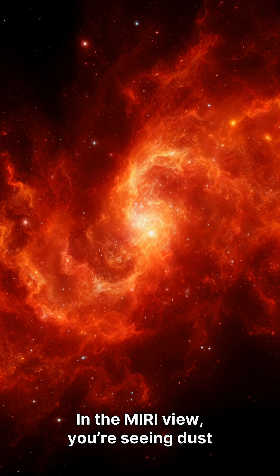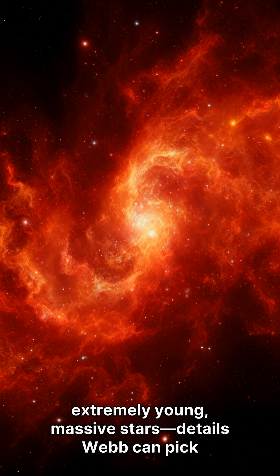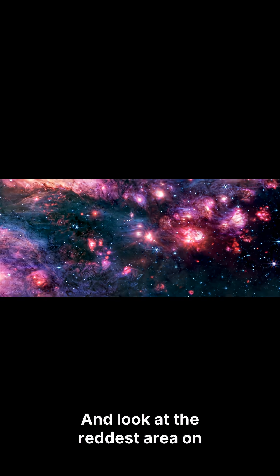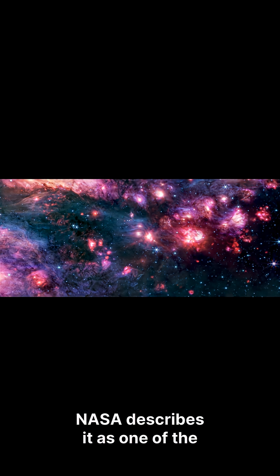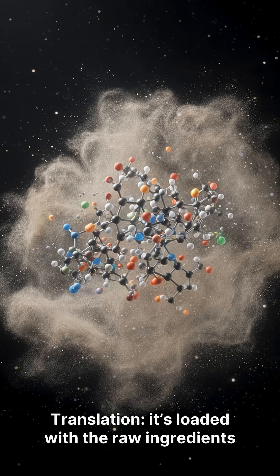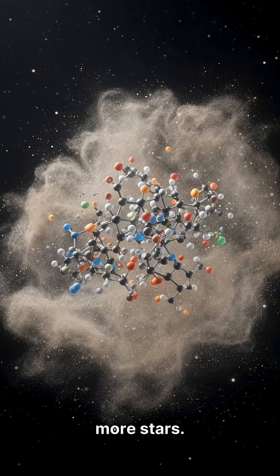In the MIRI view, you're seeing dust that's glowing because it's being heated by extremely young, massive stars — details Webb can pick out in a way we couldn't before. And look at the reddest area on the right side of the MIRI image: Sagittarius B2 North. NASA describes it as one of the most molecularly rich regions known — loaded with the raw ingredients that can build complex chemistry and, eventually, more stars.